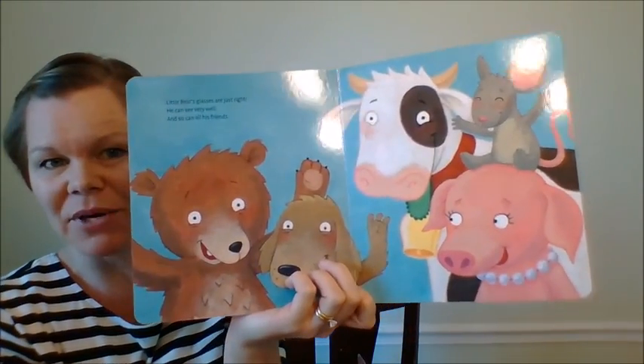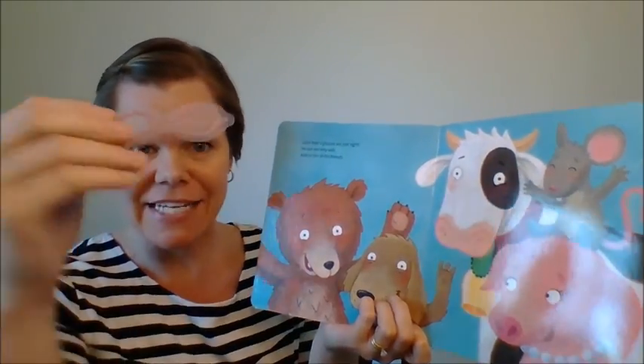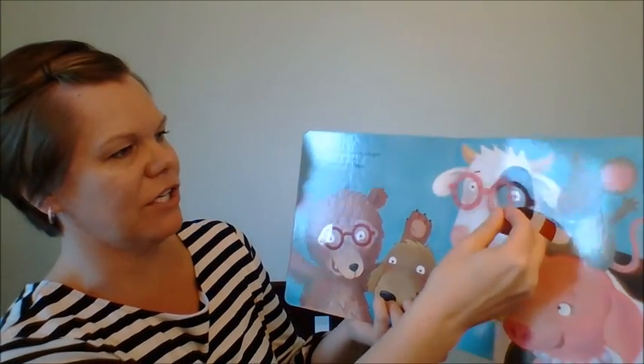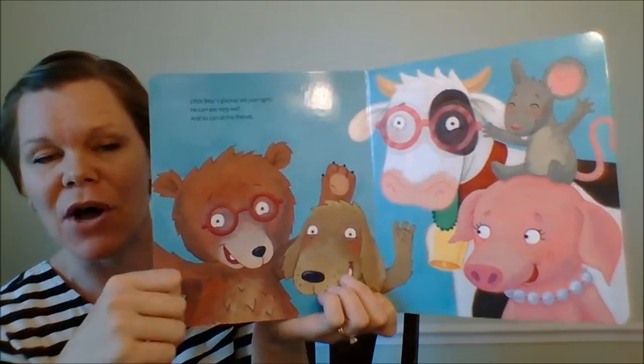At the very back of the book, your child gets to put all of these little vinyl glasses on the correct animal. There we have that one, and here's the cow one that I took off earlier, and then your child can put the rest on — there are glasses for all of them!